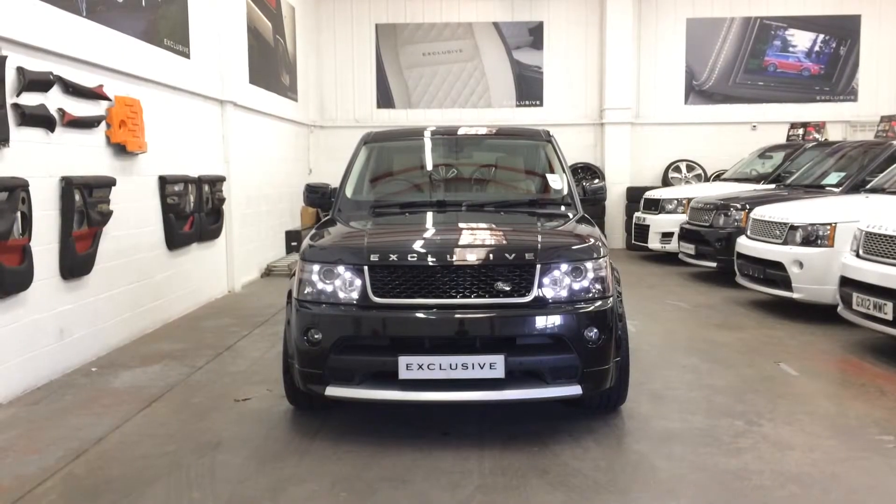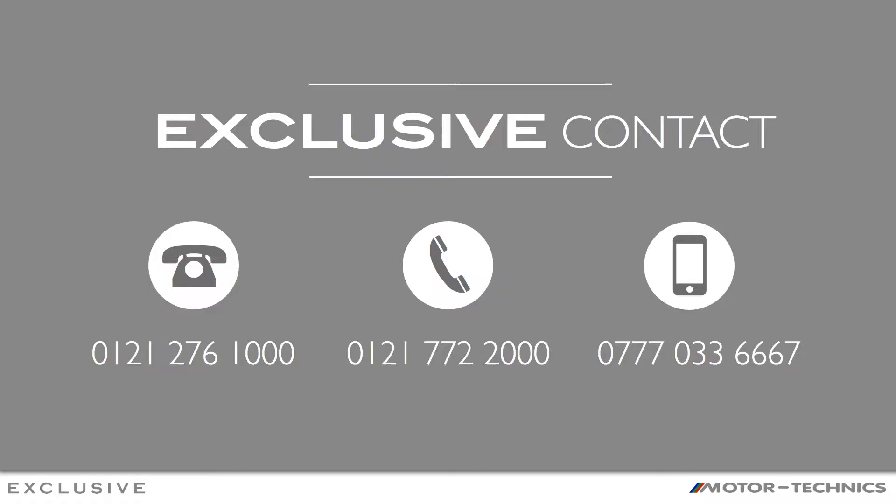To book an appointment to come view this car please call us on 0121 276 1000 or email us sales at exclusivecarsgb.co.uk